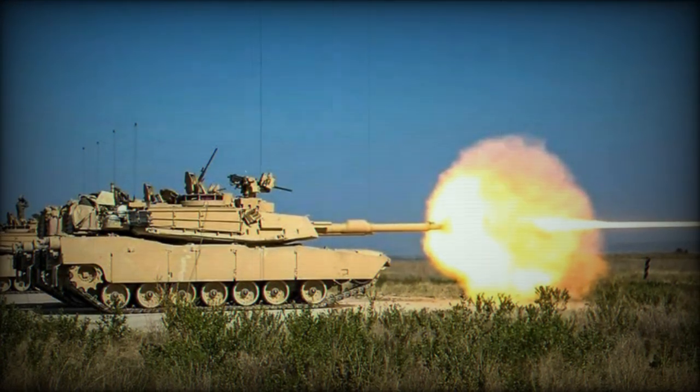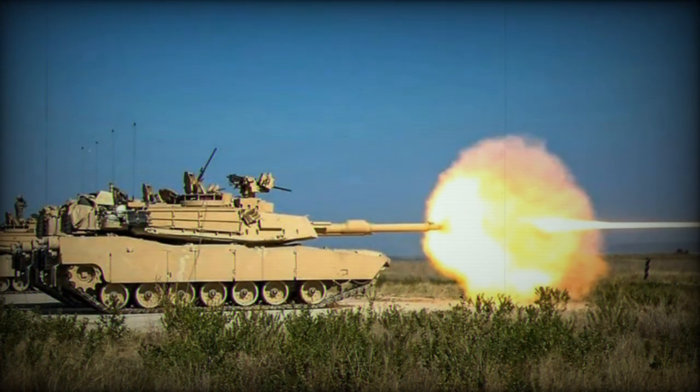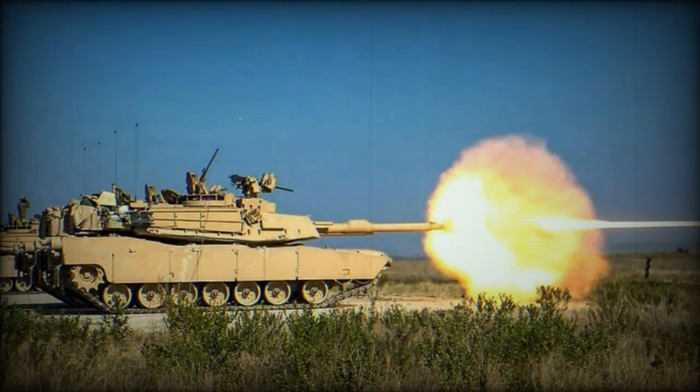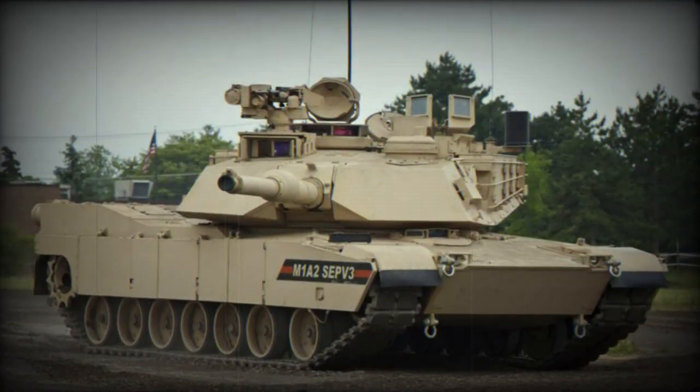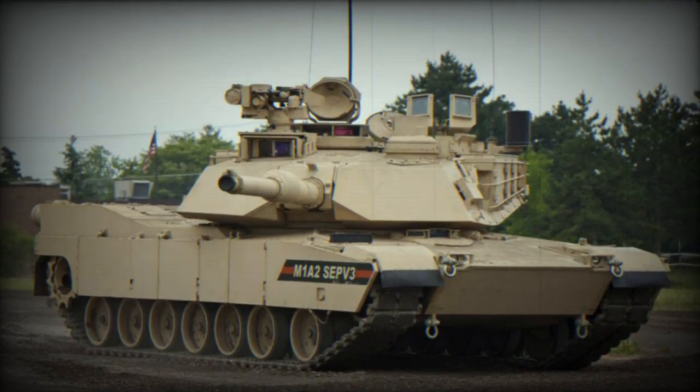Operated by a four-person crew consisting of the driver, gunner, loader, and tank commander, the Abrams M1A2 has dimensions of 7.92 meters in length, 3.65 meters in width, and 2.88 meters in height.